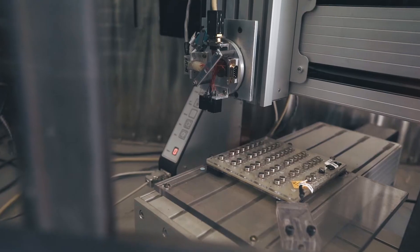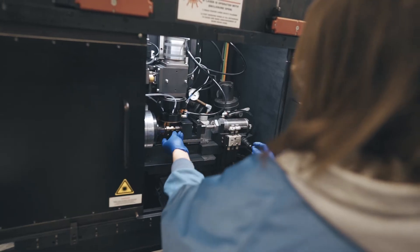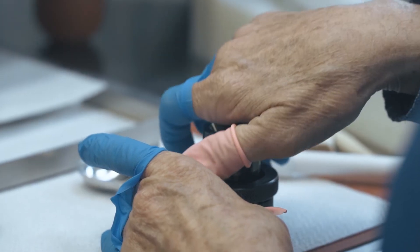This provides signals to our operators should a product not meet required specifications. As we continue to grow, we'll continue to invest in our people and our technology to ensure that we fulfill our mission and continue to keep our troops safe.